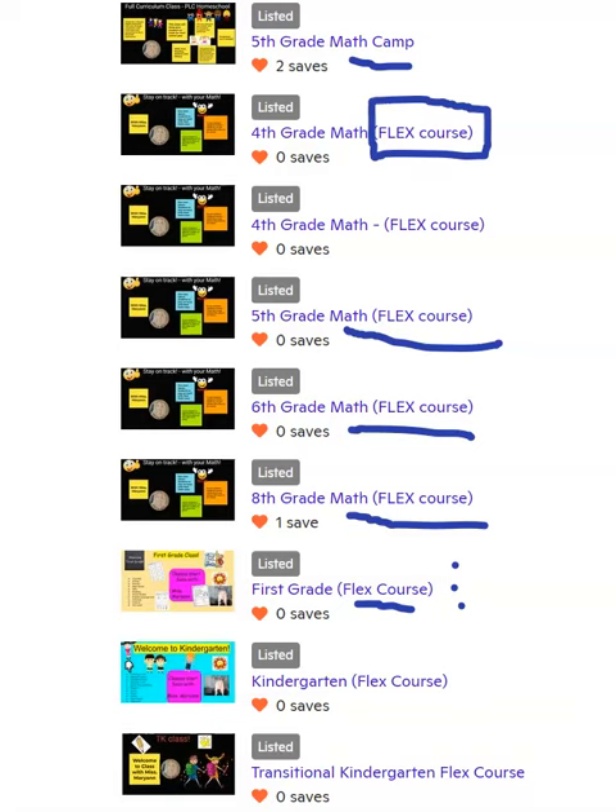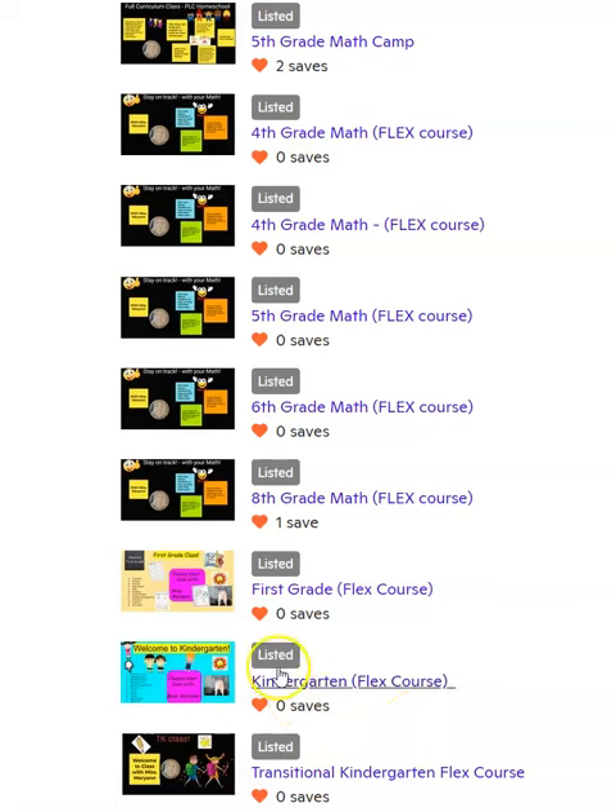I also have a kindergarten flex course, which covers the basic skills for kindergarten. And then I also have a transitional kindergarten flex course. The kindergarten course is also great as a review — so if you have a student who needs to review most of their basic skills for kindergarten, including sight words, numbers, counting, writing, things like that, this is a great course for them.